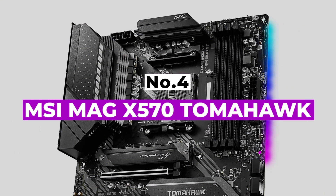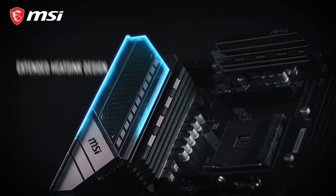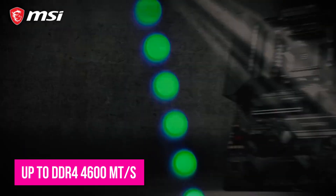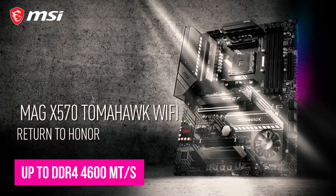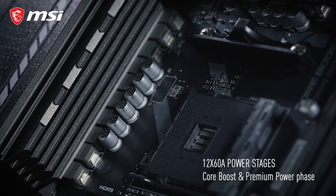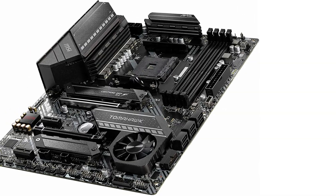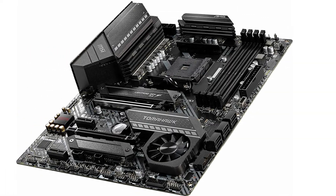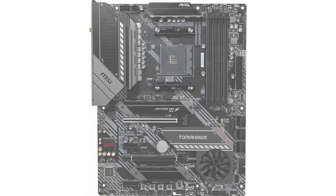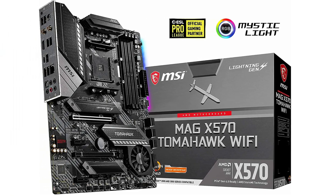Number 4: MSI MAG X570 Tomahawk. The MSI X570 Tomahawk is an amazing board with superb build quality and high-end VRM. You get support for fast memory up to DDR4 4,600 megatransfers per second, 6 SATA 3 ports, and 2 M.2 slots. When it comes to expansion slots, you have 2 PCIe x16 slots accompanied by 2 PCIe x1 ports. For audio, the X570 Tomahawk features the Realtek ALC1200 codec, which is a solid mid-range choice. For connectivity, you get 2.5 GbE LAN, a pretty good deal since most budget and even mid-range X570 motherboards come with 1 Gbps LAN chips.